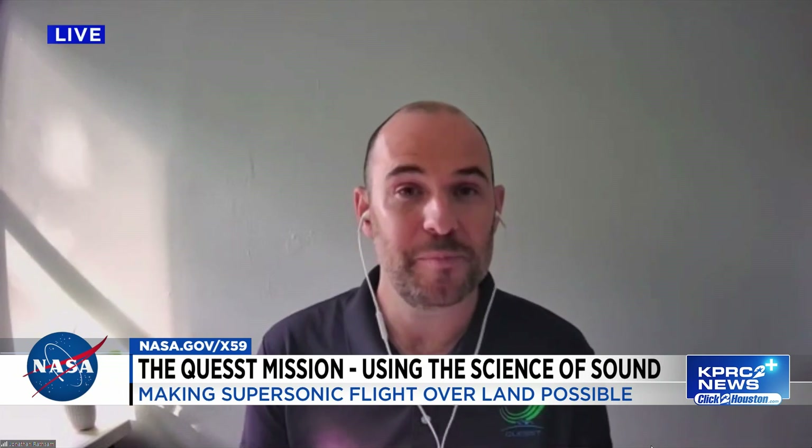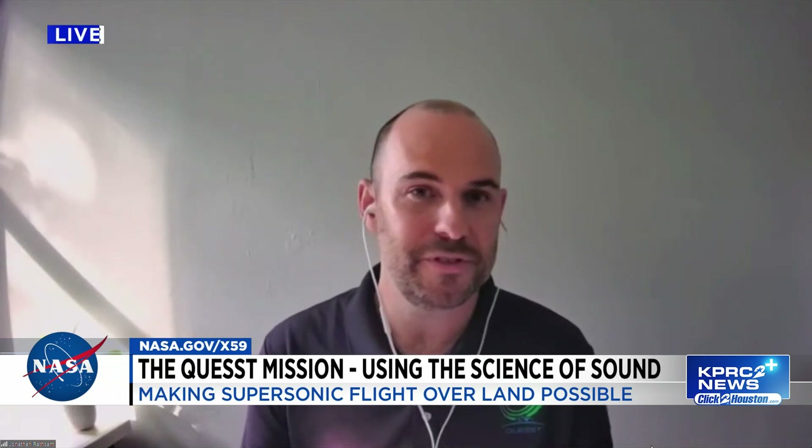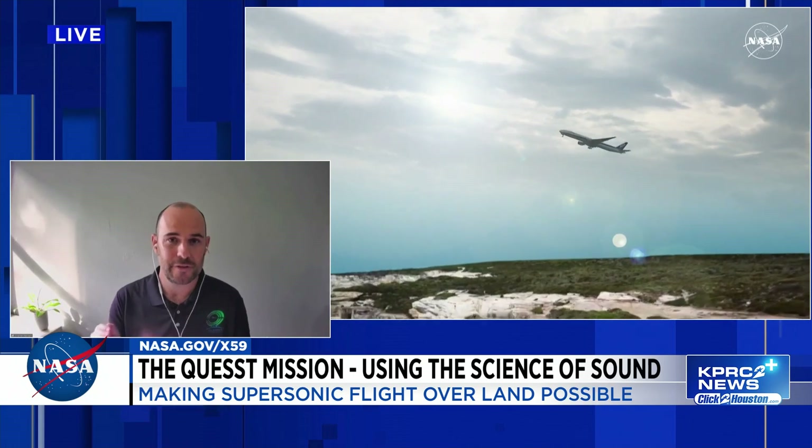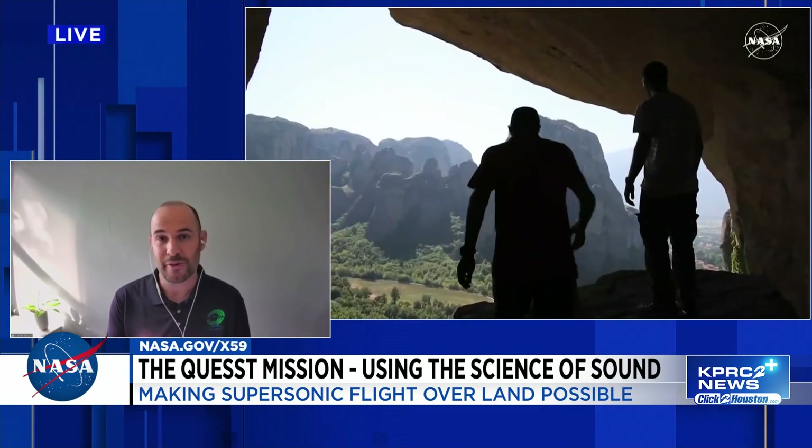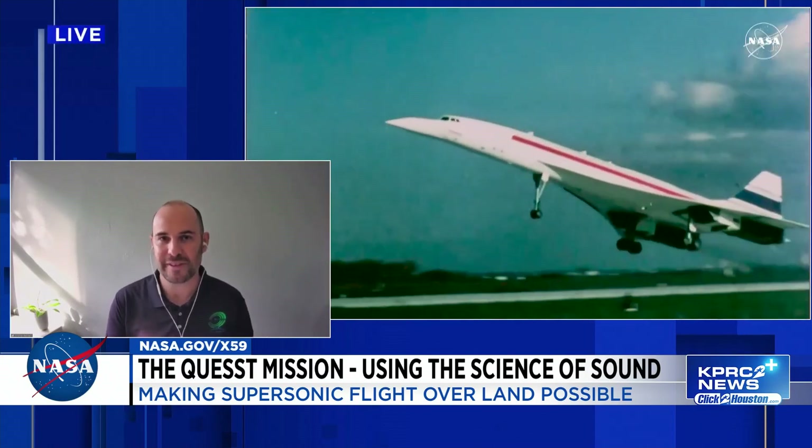Absolutely. Good morning. Quest is a NASA aeronautics mission with two main goals. The first is to demonstrate a new technology of low-noise supersonic flight — supersonic flight without the sonic boom that's traditionally associated. And the second goal is to survey the public on their perceptions and their reactions to supersonic overflights from a new demonstrator aircraft that NASA is building.